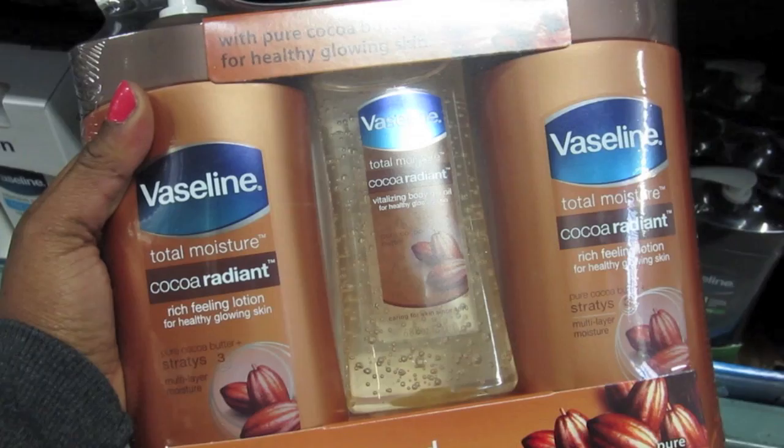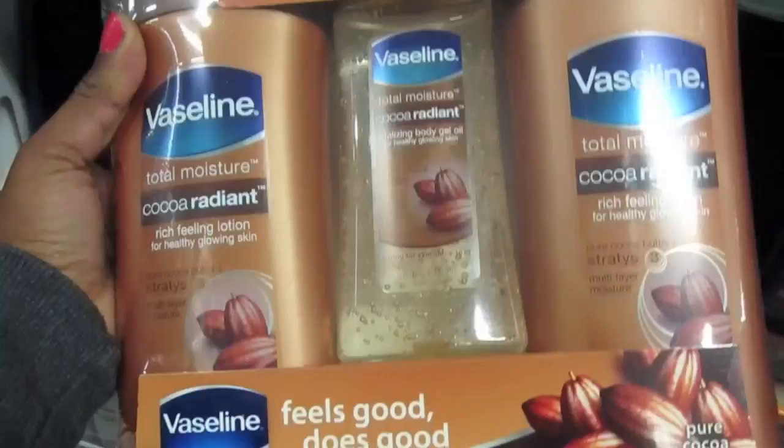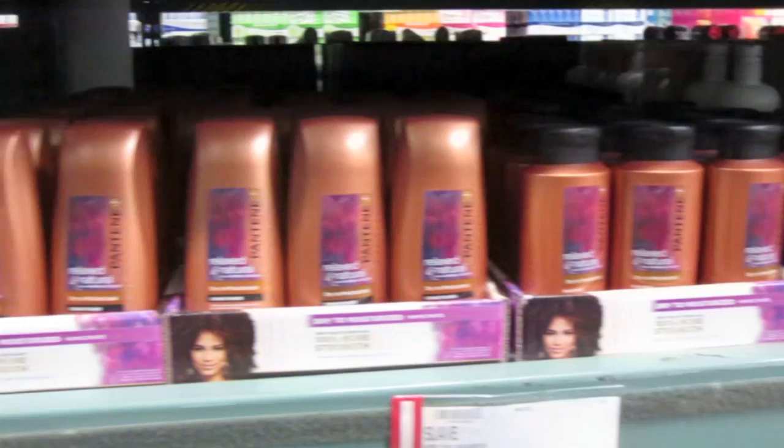They've got something for Cetaphil lovers — you get two 20-ounce bottles for $18.99. Cetaphil is expensive, it kills me. I have this at home: you get two huge 20-ounce solutions and the body gel oil, and this is $10.99 — this is huge. And $5.79 for 24 ounces of Pantene, relaxed and natural. They have regular Pantene here too — there's a lot of it.